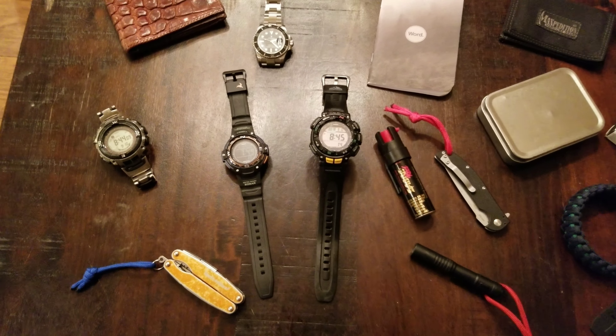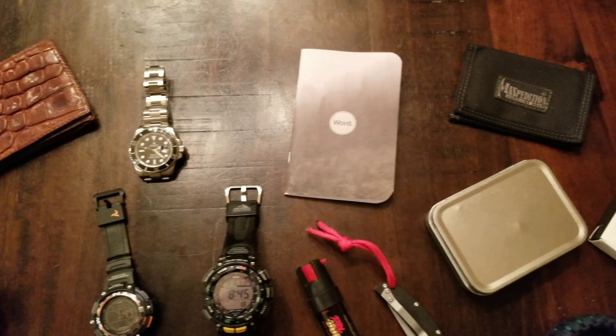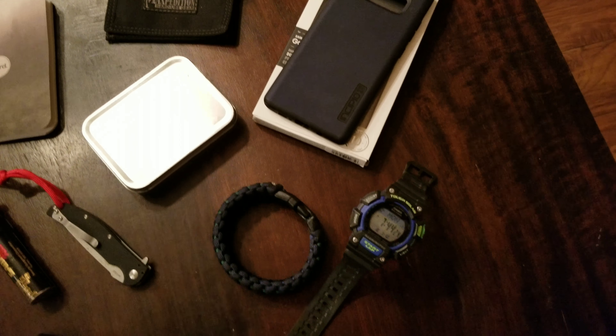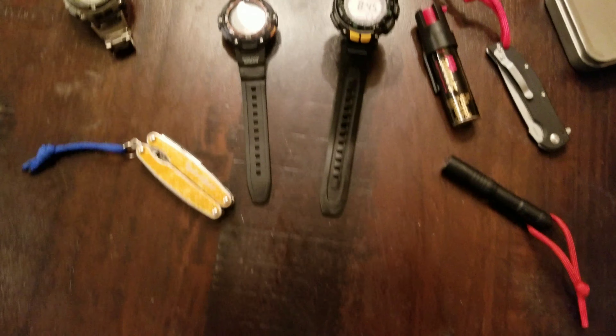Hey guys, welcome to George Define. Are you carrying too much on your EDC? Are you weighing yourself down? Let's talk about my level 1 EDC. Stay tuned guys.